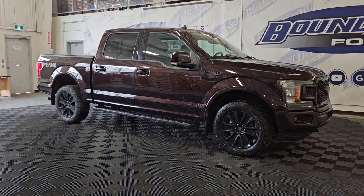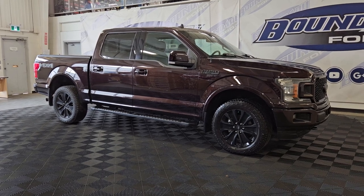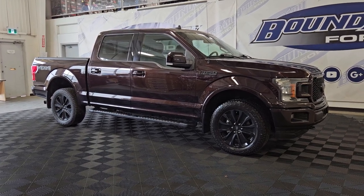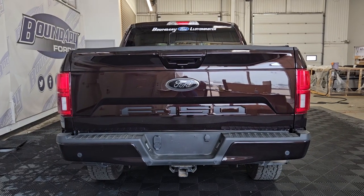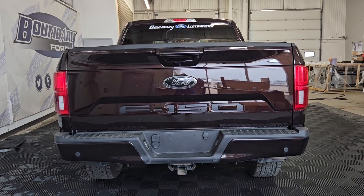Over at the side, we have 20-inch aluminum wheels wrapped in Scorpion tires. This 2020 Ford also comes with a remote start and remote keyless entry. At the rear, we have privacy-tinted glass, a backup camera with a reverse sensing system.